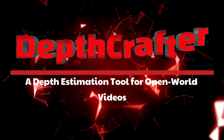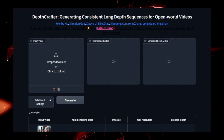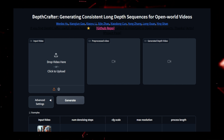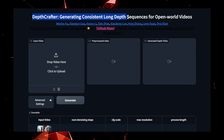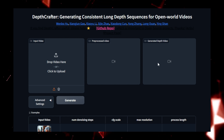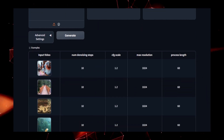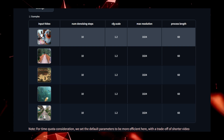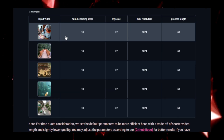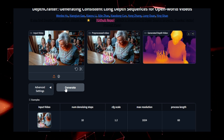Project number four: Depth Crafter, a depth estimation tool for open-world videos. Have you ever wondered how virtual worlds can appear so lifelike in augmented reality or autonomous driving applications? That's where Depth Crafter steps in. Developed by Tencent, this innovative tool is designed to generate accurate and consistent depth maps for open-world videos, revolutionizing how we perceive and interact with visual data. Depth Crafter works by analyzing each frame of a video and estimating the depth of objects in the scene, providing essential information about distance from the camera. At its core, it uses deep learning techniques, particularly convolutional neural networks (CNNs), to extract depth information from video frames.